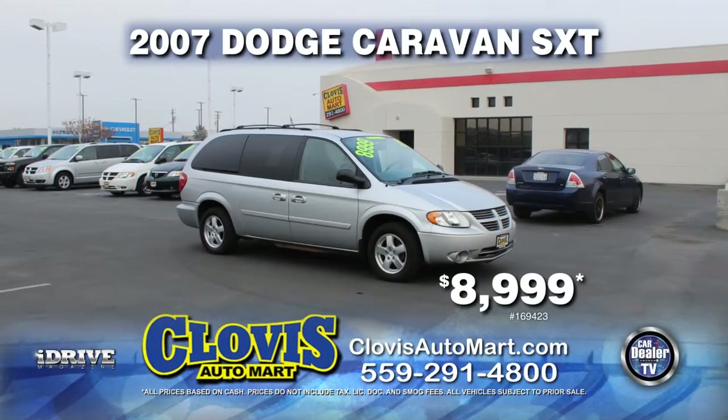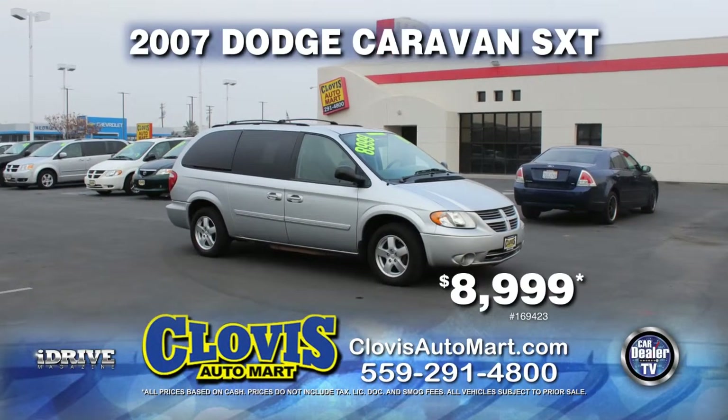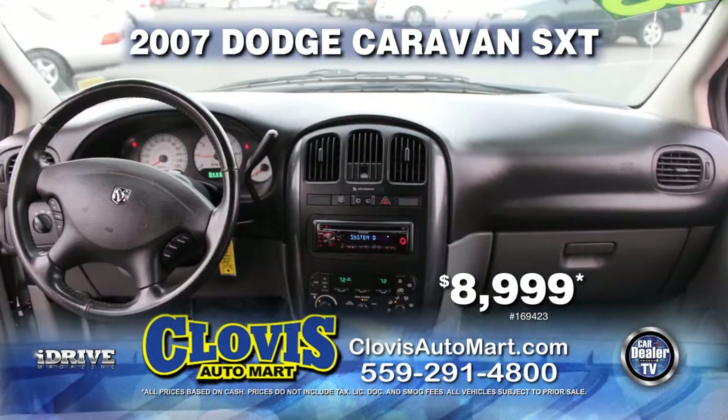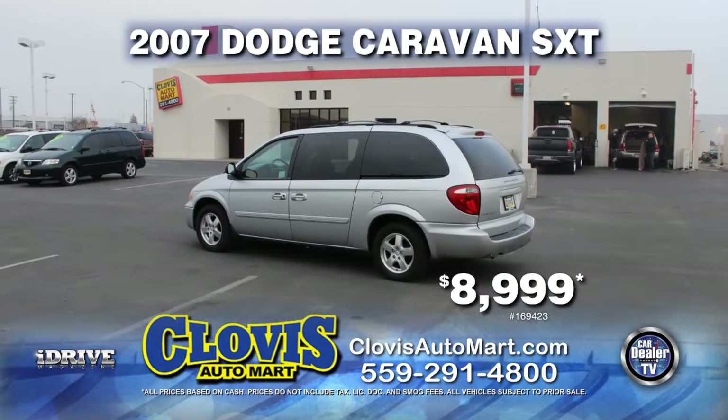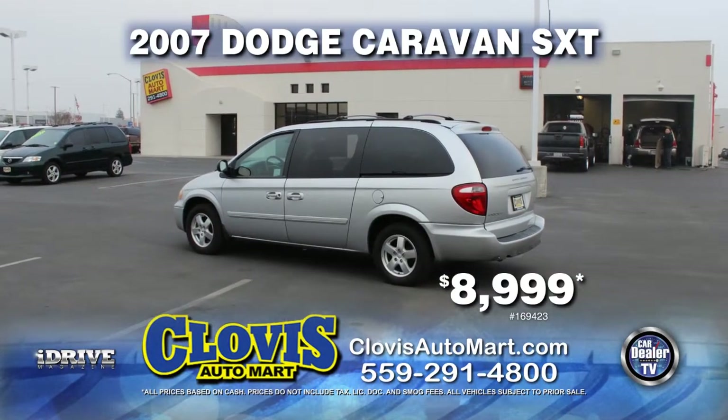From Clovis Automart, here's a 2007 Dodge Caravan SXT. This van is equipped with automatic transmission, a roof rack, AM/FM/CD player, and dual climate air conditioning. Pack the family up and drive off today for just $8,999.